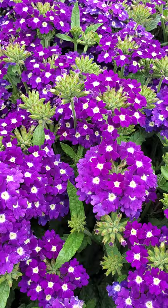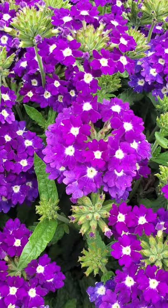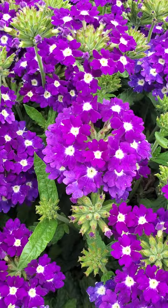Here you can see on the new Astrella Imperial Blue that staggered flowering progression that I've been talking about, where you've got one flower that's totally open, one flower that's just starting, and then some buds, and then some tight buds down here. That's something that's been selected for so that there's always season-long color.